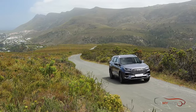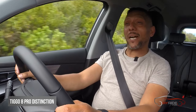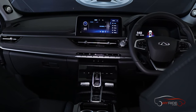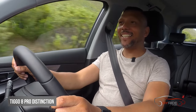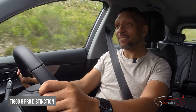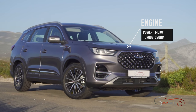Now behind the wheel of the Tiggo 8, and immediately you can feel — thanks to the bigger size and bigger engine — that this feels a bit more upmarket than the 7. It still has a relatively good ride, but the speed is quite a bit faster than the 7. That therein lies the big difference: it's a slightly more premium-feeling car. Power is way up on the 7, at 145 kilowatts and 290 Newton meters.